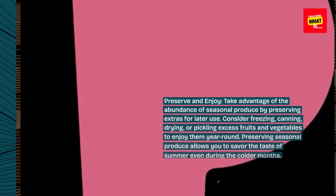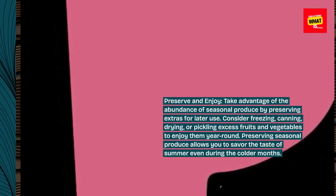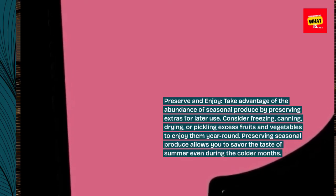Preserve and enjoy. Take advantage of the abundance of seasonal produce by preserving extras for later use. Consider freezing, canning, drying, or pickling excess fruits and vegetables to enjoy them year-round. Preserving seasonal produce allows you to savor the taste of summer even during the colder months.